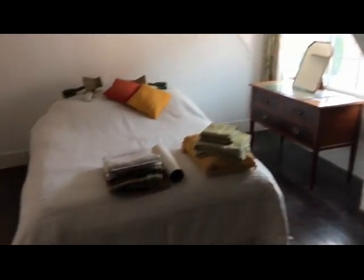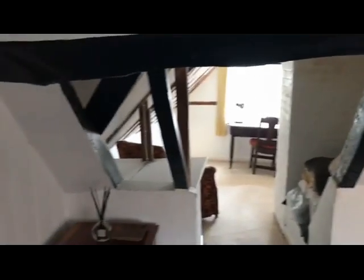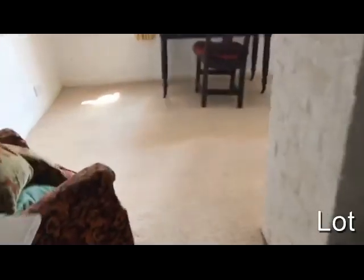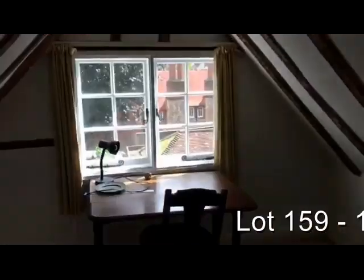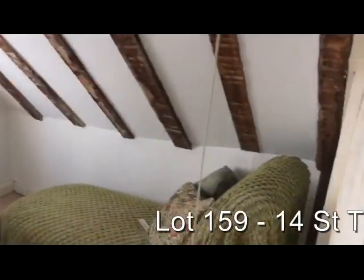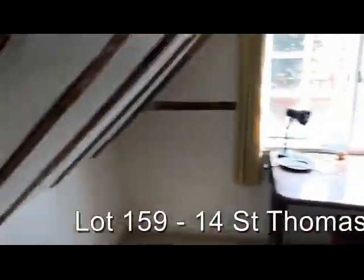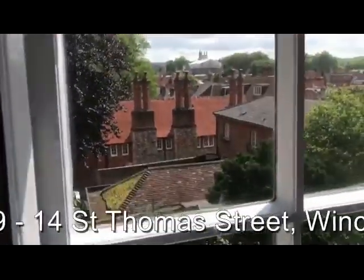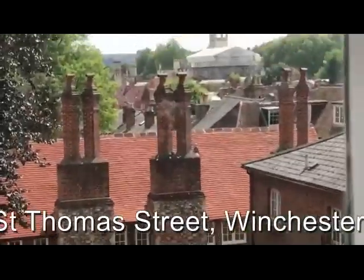On the second floor, we've got a further bedroom, and that leads through to this very useful space, which could be used as an interconnecting bedroom or as a study. And again, lovely views of the rear of the property.